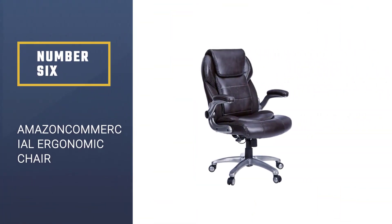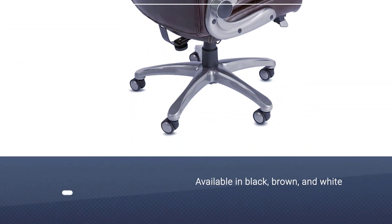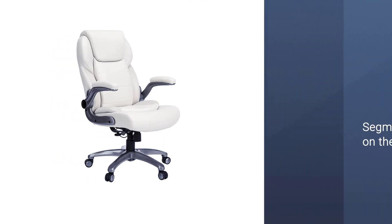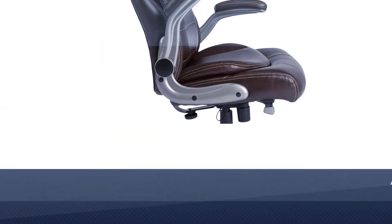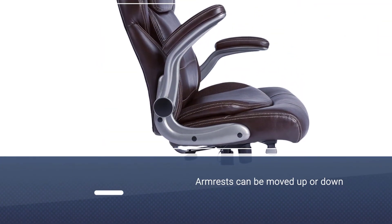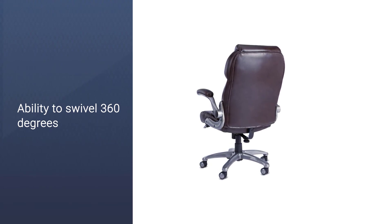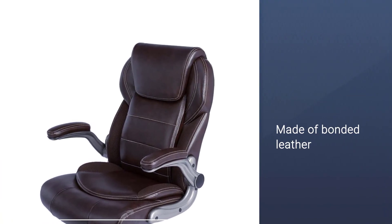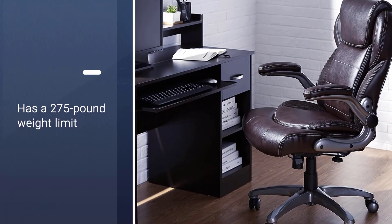Number 6. Amazon Commercial Ergonomic Chair. Available in black, brown, and white leather, this adjustable high-back executive chair is ergonomically designed with segmented padding on the seat and back. The armrests can be moved up or down as you choose, and the sturdy framework gives added durability and mobility with the ability to swivel 360 degrees. It is made of bonded leather with an ergonomic design to provide comfort and support for anyone seated at a desk most of the day. This chair has a 275-pound weight limit and is great for those looking for a sleek and luxurious design to complement an executive office.